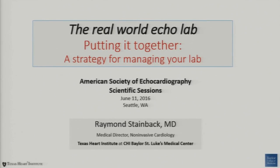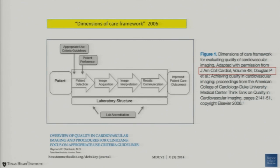Thank you everybody for these expert talks. I have been given the job of putting it all together — a strategy for managing your lab. My goal in working out this talk was to address what John Dent just talked about: we're going through a transition in which labs may become a call center for hospitals. What I hope you get out of this talk is a case you can make to your hospital administrators about why it might be useful to invest in your echo lab in the future rather than trying to strip it down. I would also like to recognize this as the 10-year anniversary of Pam Douglas publishing the Dimensions of Care Framework for Cardiovascular Imaging.